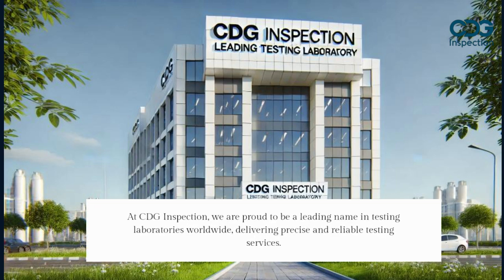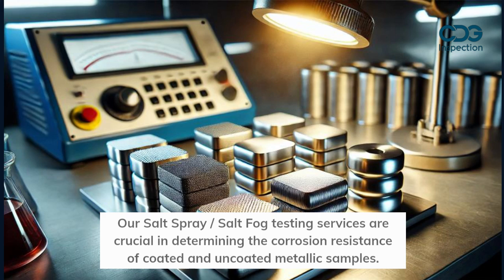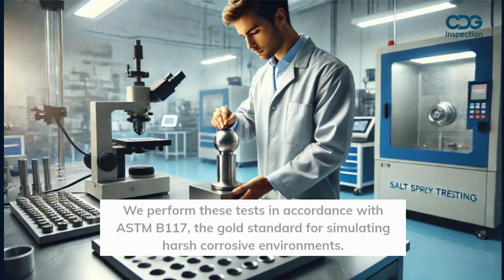At CDG Inspection, we are proud to be a leading name in testing laboratories worldwide, delivering precise and reliable testing services. Our salt spray and salt fog testing services are crucial in determining the corrosion resistance of coated and uncoated metallic samples. We perform these tests in accordance with ASTM B117, the gold standard for simulating harsh corrosive environments.